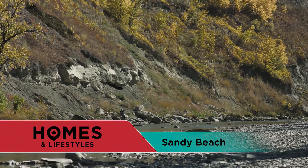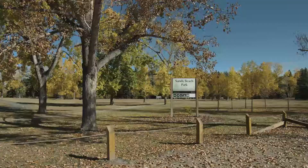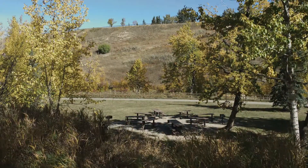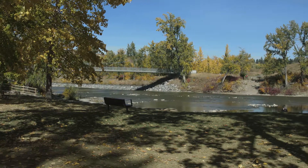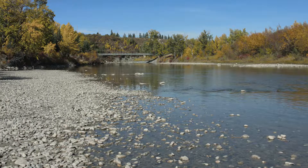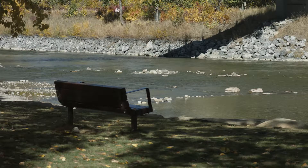Situated about a kilometer downstream from the Glenmore Dam in southwest Calgary, you'll find Sandy Beach. This 82-acre park has been a family favorite picnic and playground for many generations. The beach isn't truly sandy, but during the summer months it's a great place to take a quick dip in the cool Elbow River.